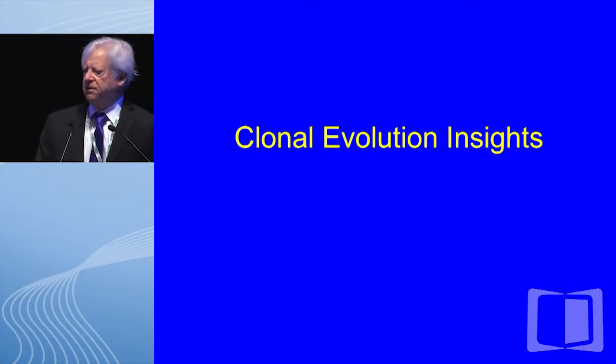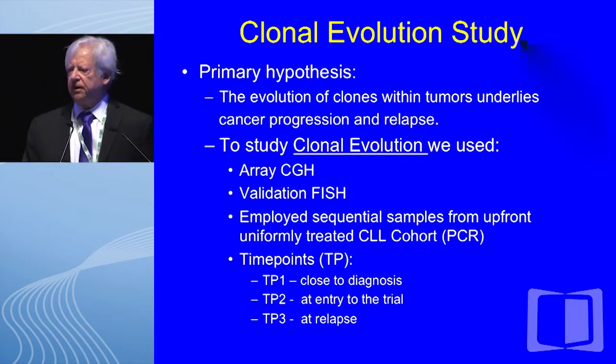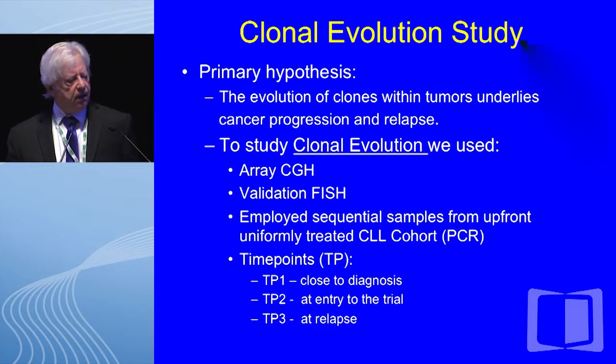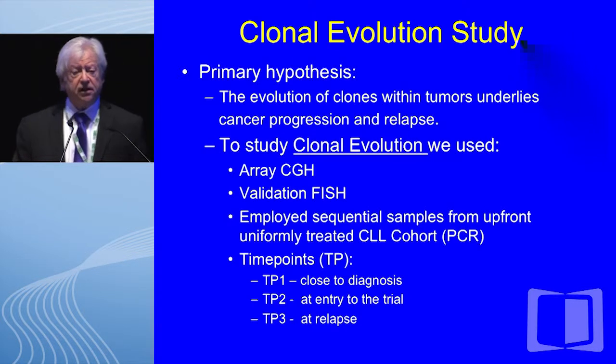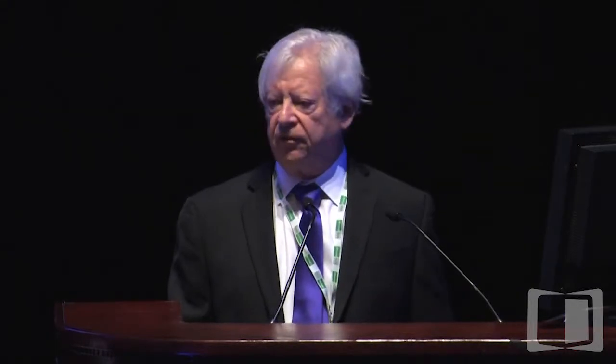In the last segment of my talk, I will turn to clonal evolution. Dr. Braggio at Scottsdale Mayo Clinic and I were aware of the primary hypothesis — as I am sure all of us in this room are — that the evolution of clones within tumors underlies cancer progression and relapse, and that genetic evolution likely plays a key role in CLL. Our initial approach to study clonal evolution in CLL was to use array CGH with validation FISH.